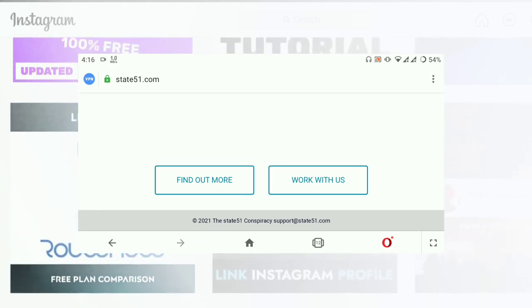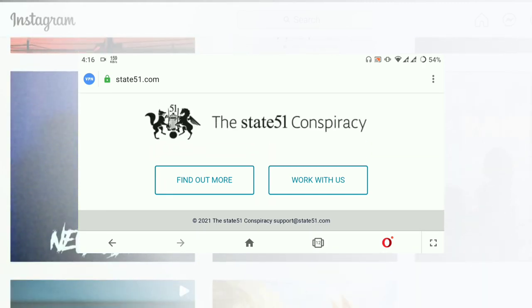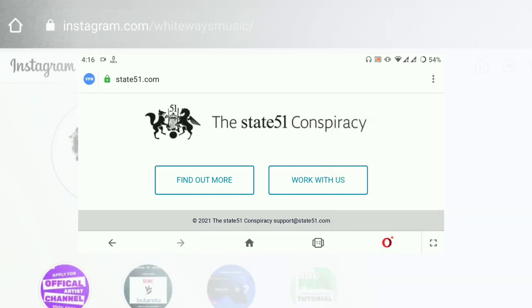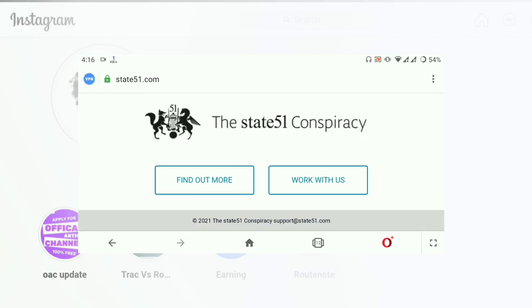I don't recommend this distribution to anybody because their payout service is too slow — they receive analytics and earnings four months later from the day your music is released. They will accept you because they don't have many artists yet. These are the disadvantages of linking your Instagram profile to your music.